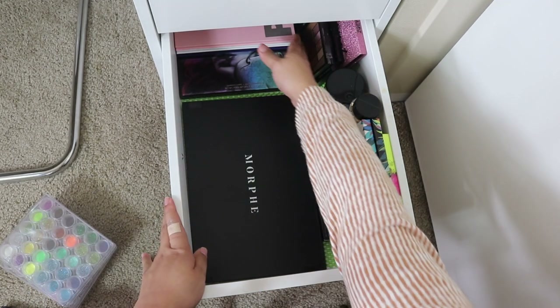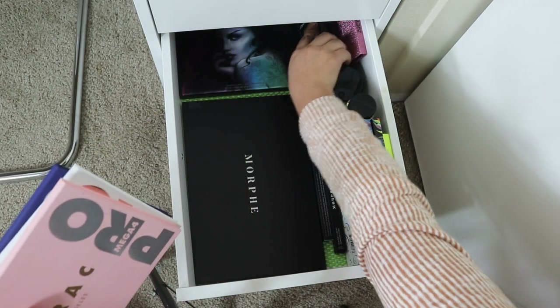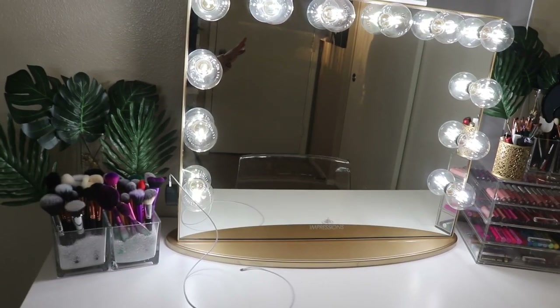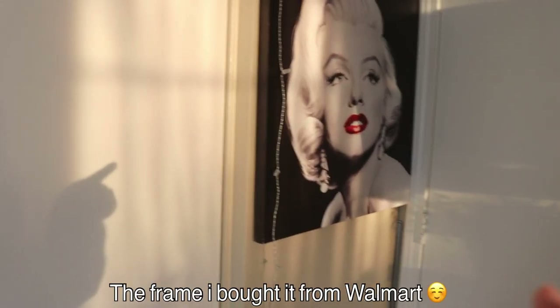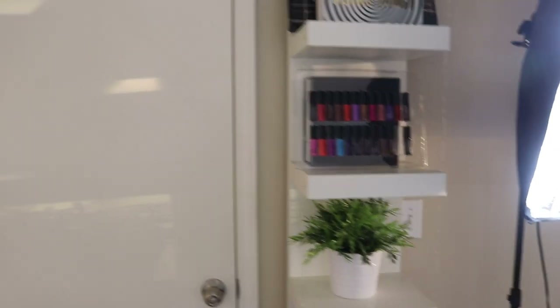I also have Lorac Mega palettes — second, third, and fourth — plus the Loka palette by Kat Von D. On this side I have hair products. What you see in the background of my photos is some green leaves hung on my closet, a Marilyn Monroe frame that I hung to cover up an electricity box — it doesn't look cute in photos so the frame covers it. That's my door and the background you guys see.